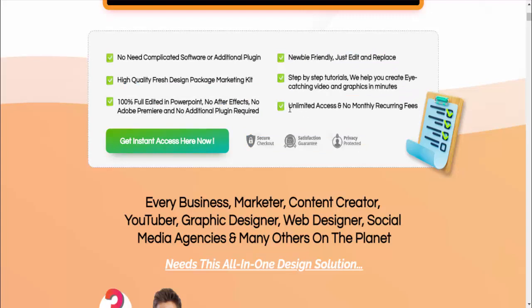Unlimited access and no monthly recurring fees. So friends, if you want to buy this product, please check the video description.